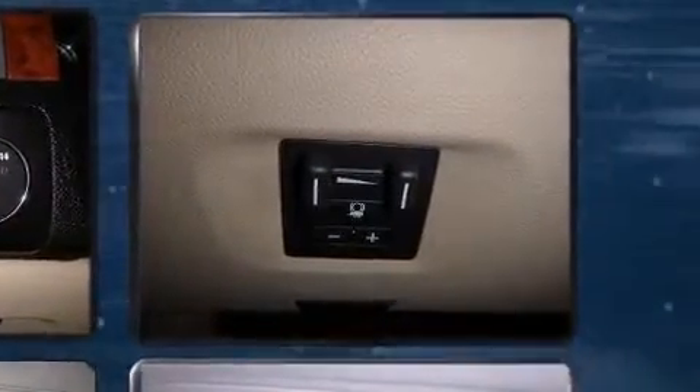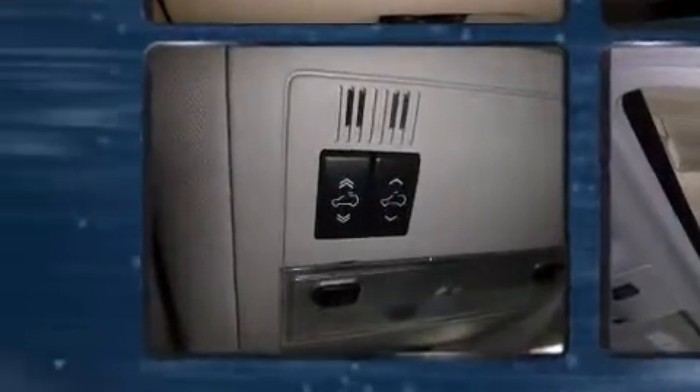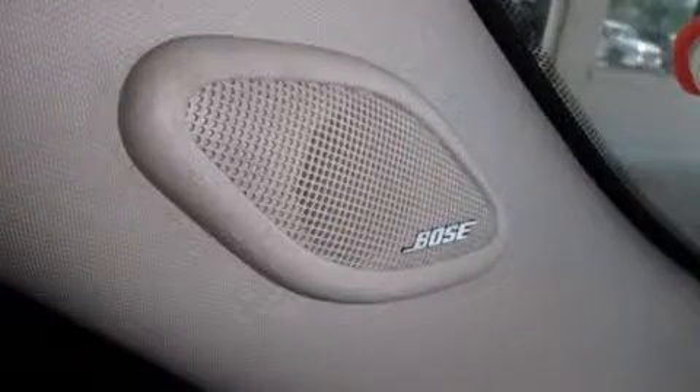Top features include remote keyless entry, a tachometer, variably intermittent wipers, a rear-step bumper, fully automatic headlights, and air conditioning.